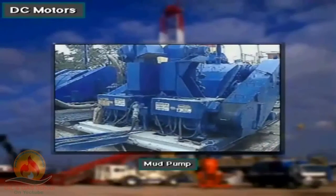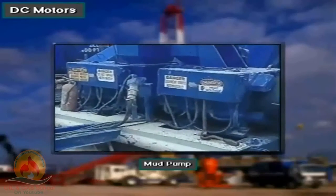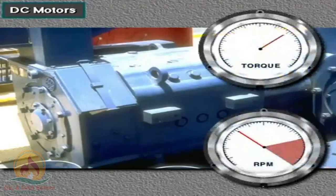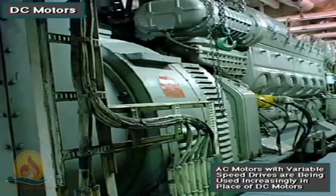For large equipment, most rig owners prefer DC motors over AC motors. DC motors put out high torque — twisting force — at low speed, and the driller can easily control the torque from his console on the rig floor. However, recent technological advances are allowing computerized controls and variable speed AC motor drives to be used where only DC motors were used in the past.